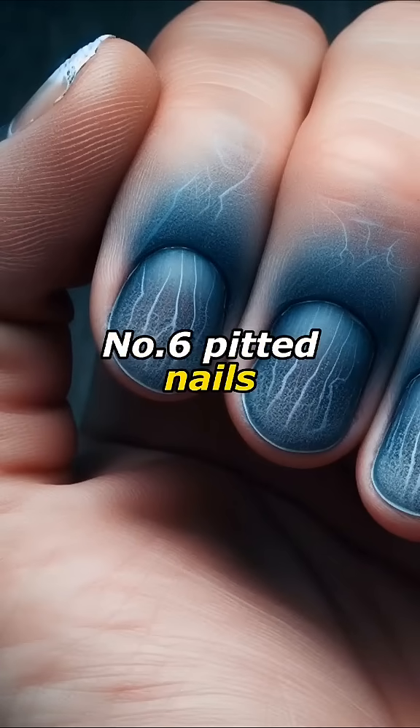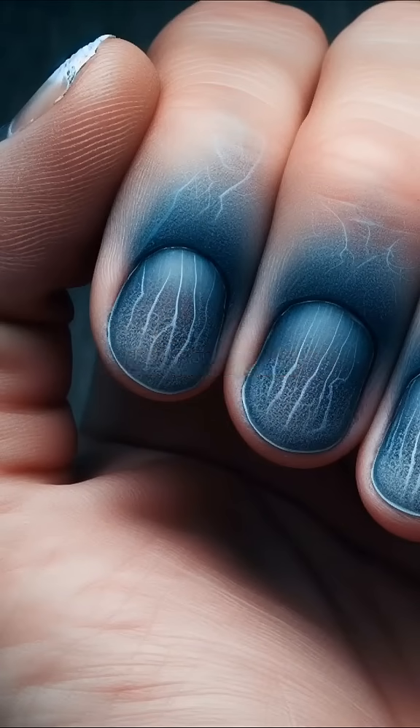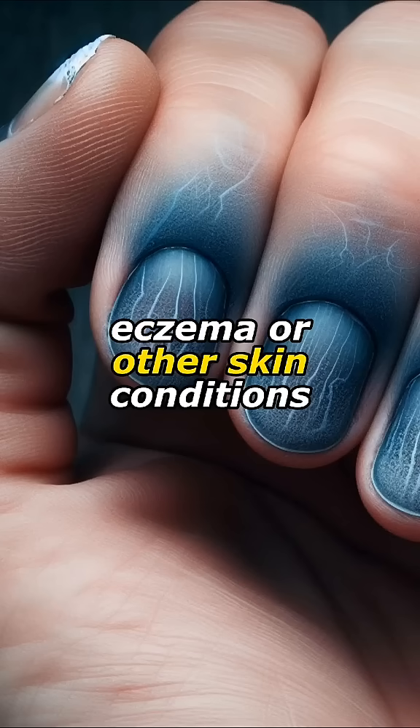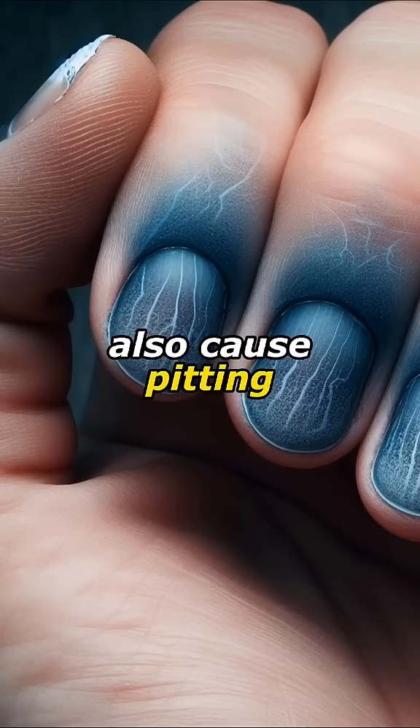Number six: pitted nails. Small indentations on nails, often associated with psoriasis, eczema, or other skin conditions. Overuse of nail polish remover can also cause pitting.